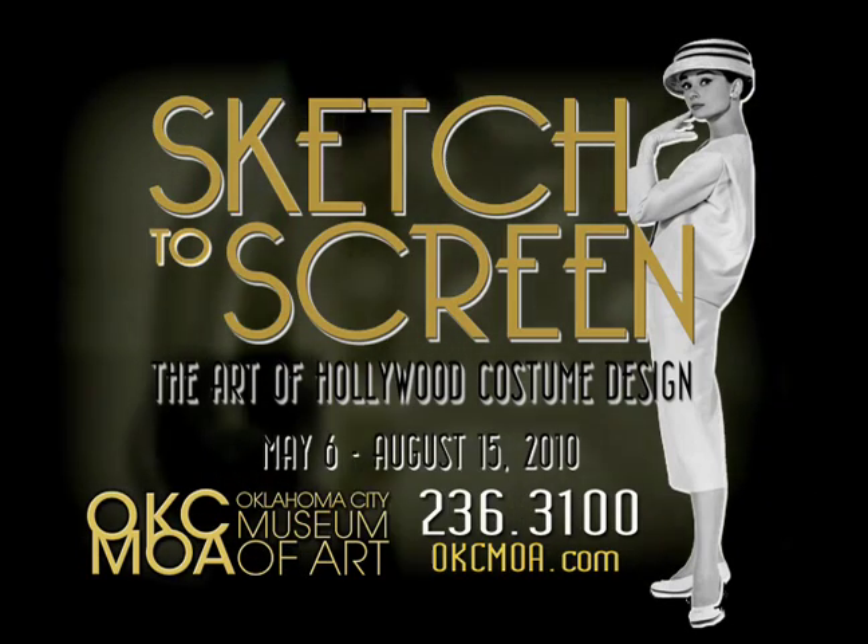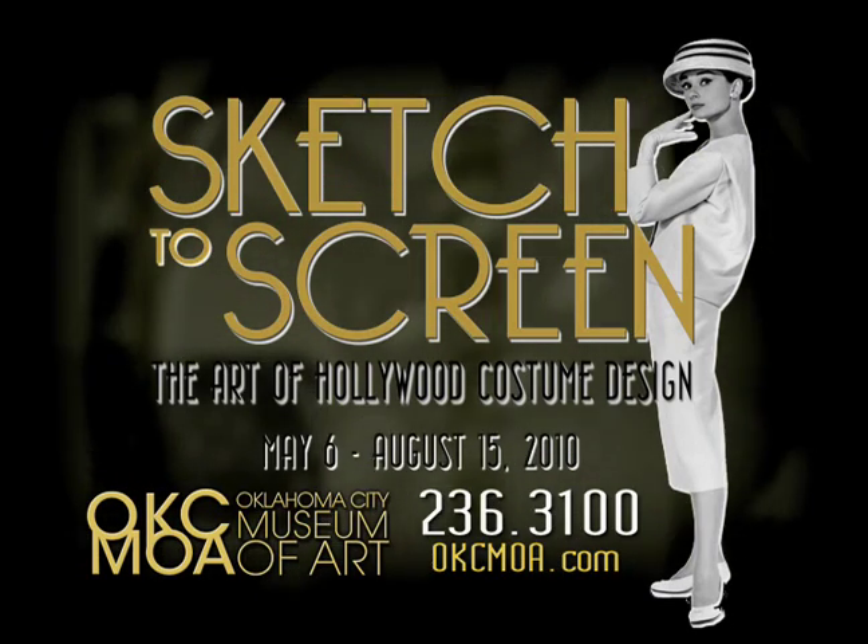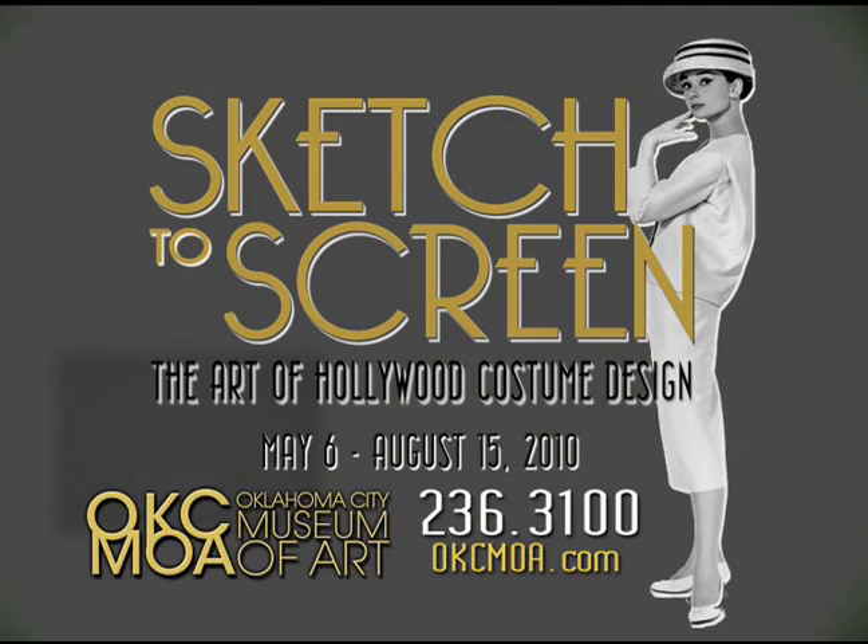Call 236-3100 to be a part of Hollywood history. Sketch to Screen at the Oklahoma City Museum of Art.